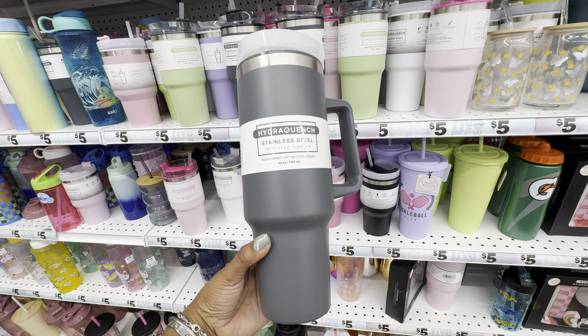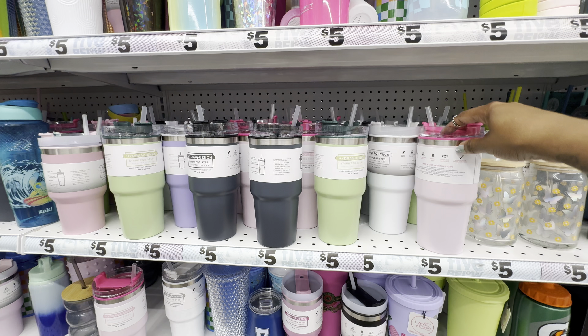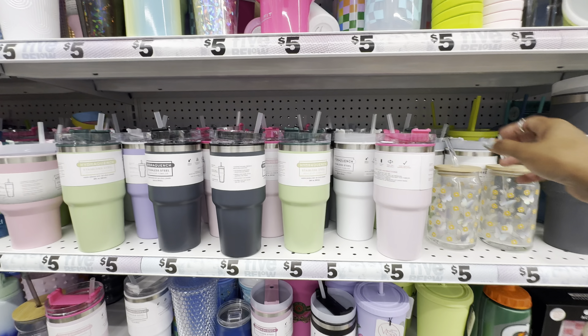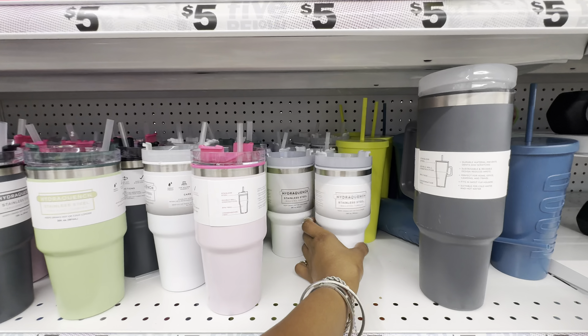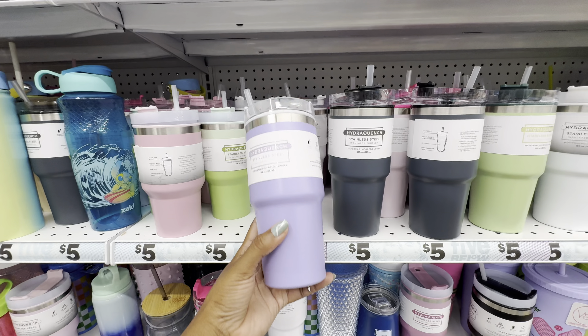The 20 ounce comes in two different designs, each with multiple colors. The original 20 ounce comes in six total colors: white, gray, black, magenta, green, and pink. The newly designed 20 ounce comes in four or five colors: pink, white, green, dark gray, and my favorite — purple. I've heard mixed reviews; the main complaint is that it leaks, but cups like this with an opening at the top aren't going to be leak-proof.